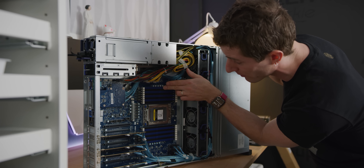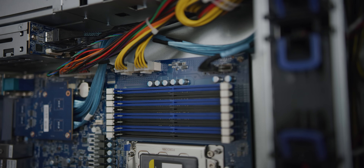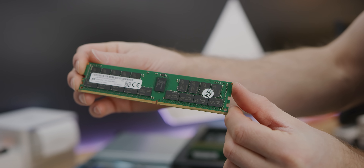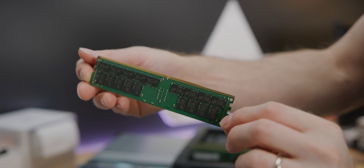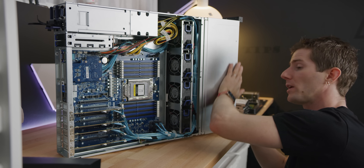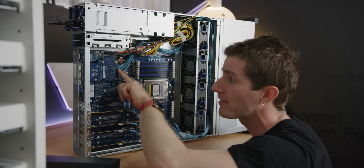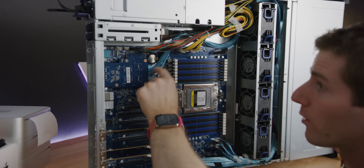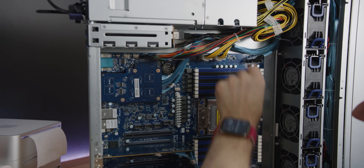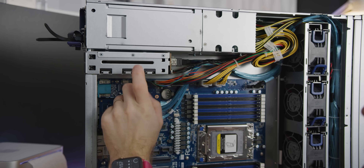We've got 16 memory slots that run in 8-channel mode — freaking incredible bandwidth. And on the subject of bandwidth, most of the internal PCI Express slots are taken up, of course, by the 24 U.2 slots at the front. The way that they're fed is using a mezzanine card slot to run four of them. SATA actually goes to two bays at the back, so that's what you would typically boot off of.